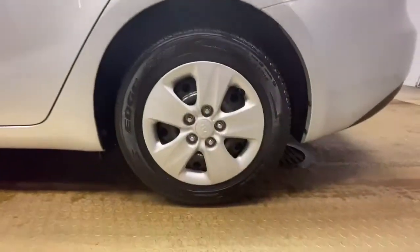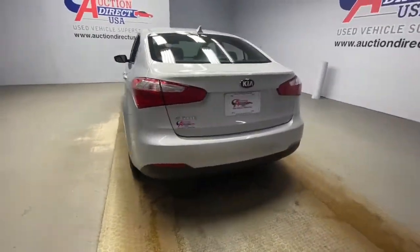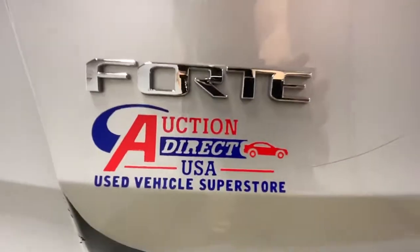Keyless entry, heated mirrors, satellite radio, steering wheel audio controls, Bluetooth connection, stability control, traction control, pass-through rear seat, intermittent wipers, passenger vanity mirror.